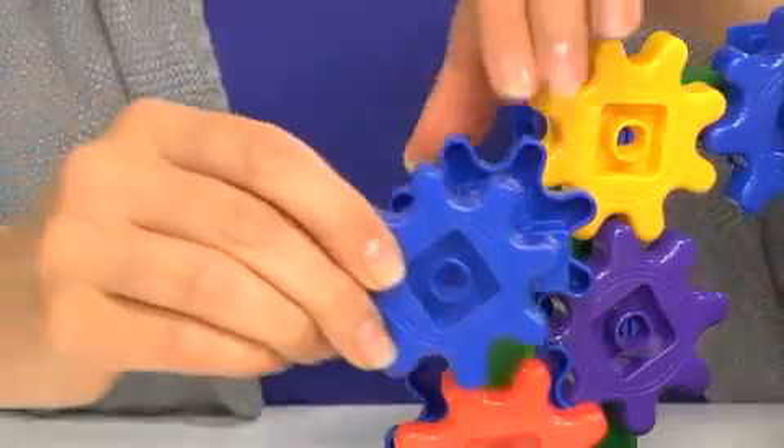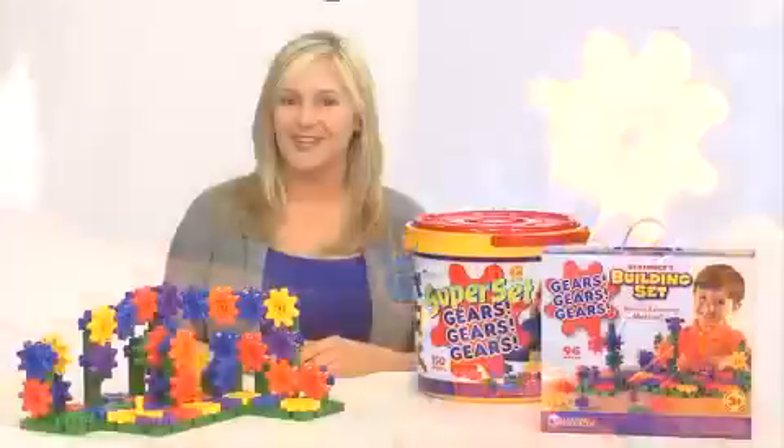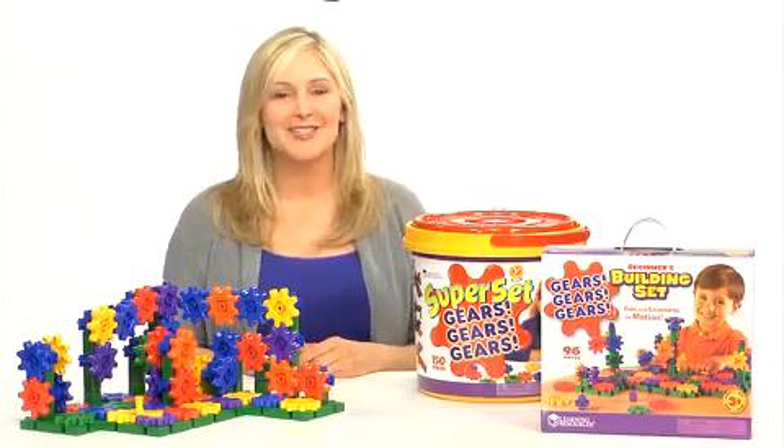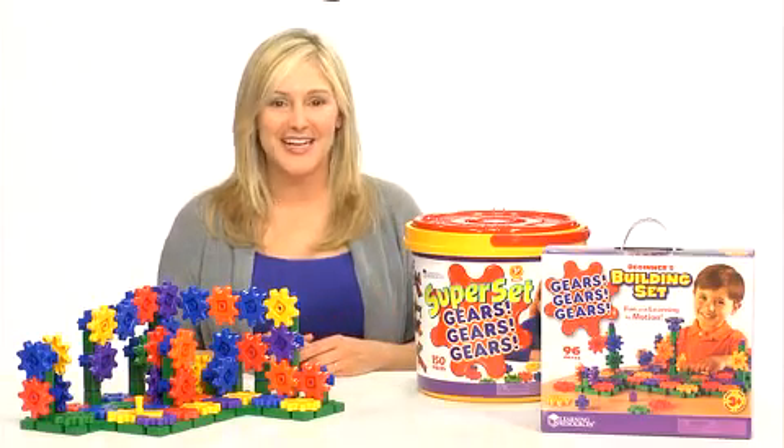Children's logical thinking skills are built up as they snap on each gear to get others to turn. Plus, it's great for groups of children as they stretch their imaginations and learn to work together to build fabulous creations.